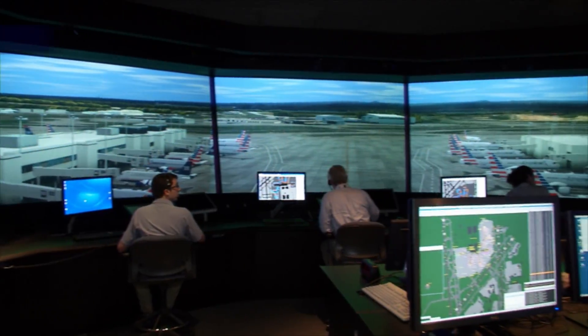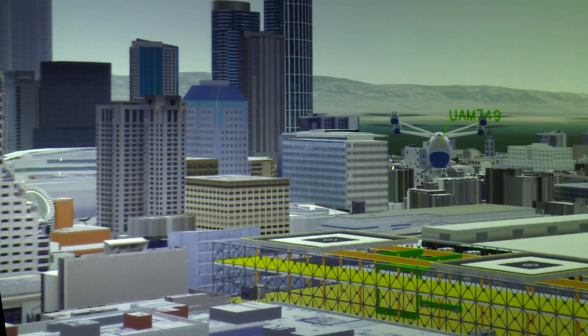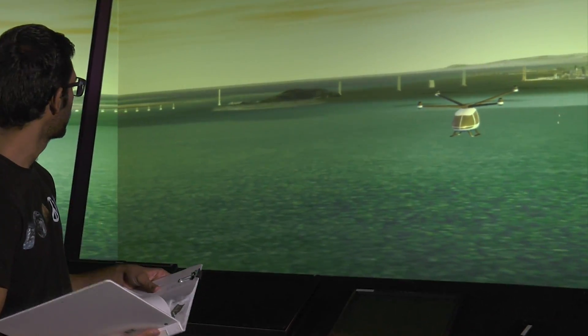Computational fluid dynamics data can be integrated into simulations to understand impacts of local wind fields in complex environments. And Future Flight Central, a virtual air traffic control center capable of human-in-the-loop simulation, allows airspace operations research of airports and vertiports to collect data and aid in the study of community integration.